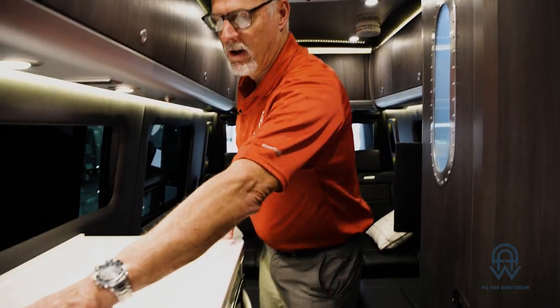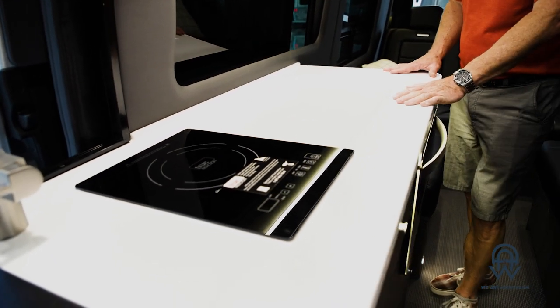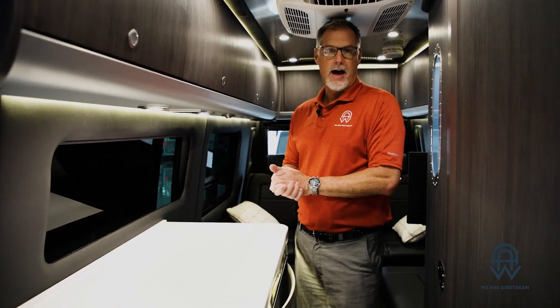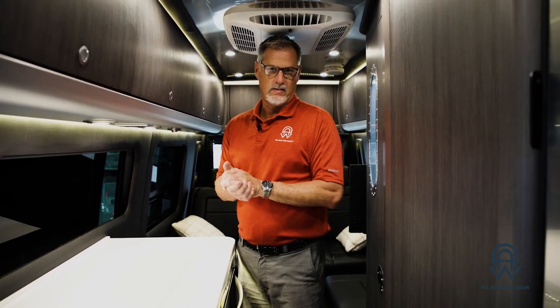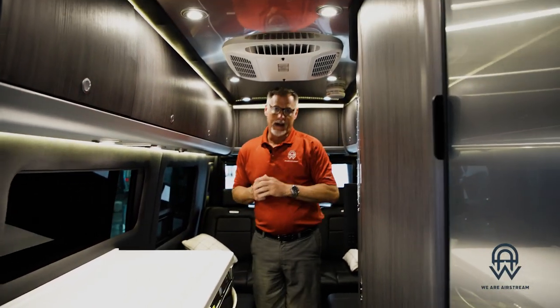Instead, we have an induction cooktop over here on the other side — one burner that works right here. You will need induction-compatible cookware for that. There's also a hydronic-powered hot water heater that runs off the diesel fuel used by the engine. So while the E1 package means everything in the coach runs off the battery bank, the motor still has the V6 bi-turbo Mercedes-Benz diesel engine for driving power and torque. Everything else — including the air conditioner — runs off the battery.